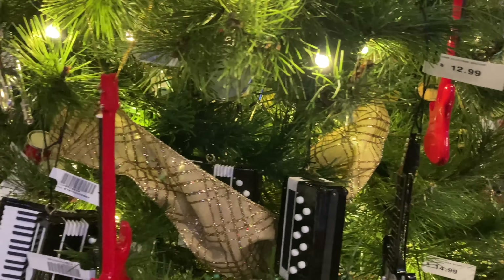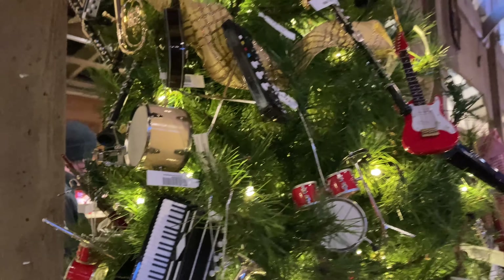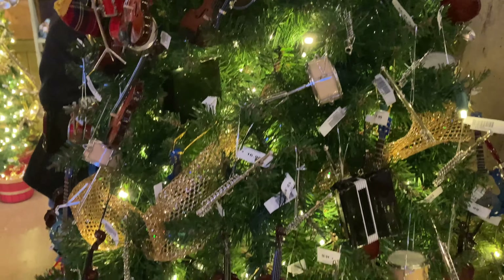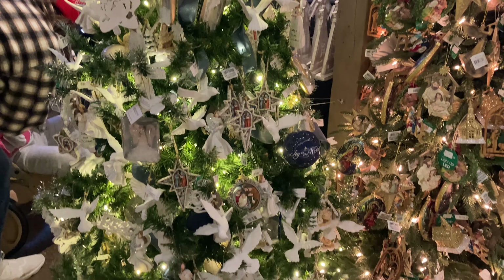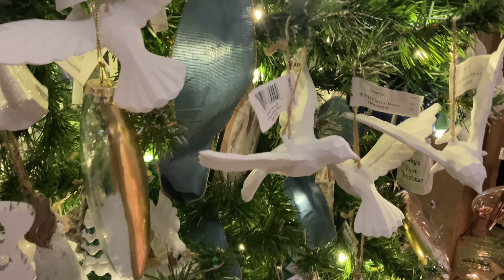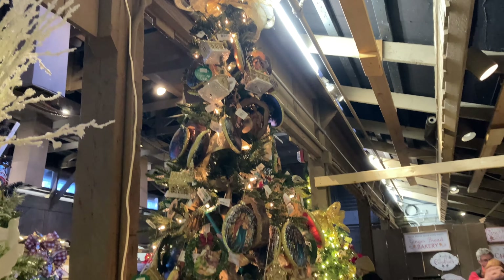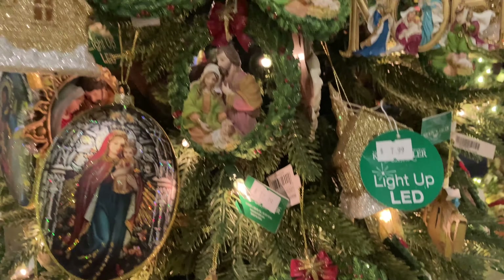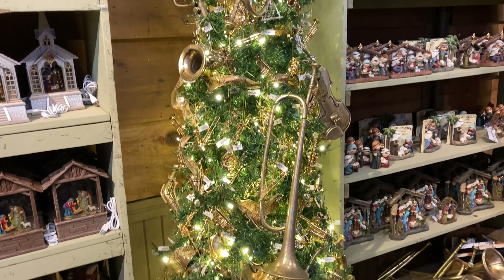They had such unique decorations for your tree here. This tree was decorated with musical instruments. So beautiful. There's one in just a few minutes that had actual trumpets and it was so gorgeous. Just such unique ideas and they were just chock full of ornaments. These were beautiful. They were also a little bit pricey, but that's what you get when you go to places like this. It actually is the reason that I will be doing my upstairs as like a ski loft, kind of ski resort situation because of one of the trees that you'll see here.